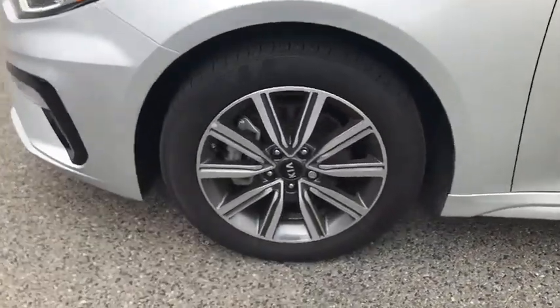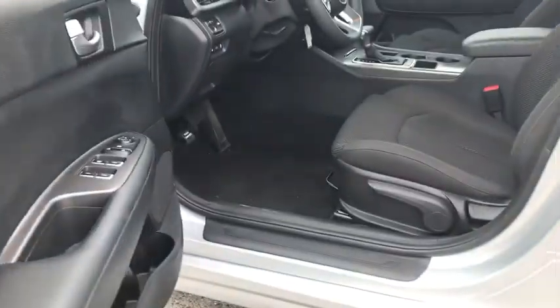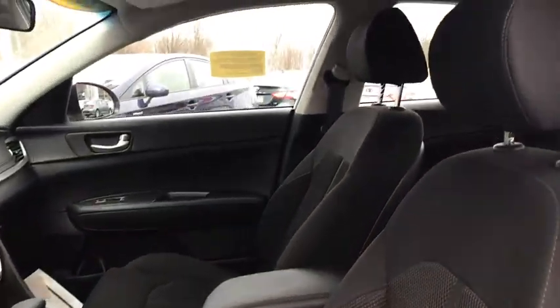Traction control, dual airbags, Bluetooth, alloy wheels, power steering, aluminum wheels, cruise control, four-wheel disc brakes, power locks, power windows.